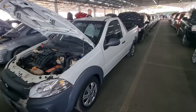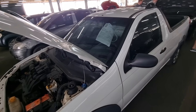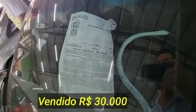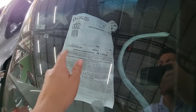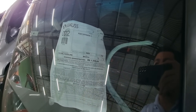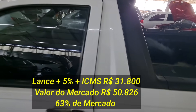Farol bom. Pneu e roda — tem calota e pneu bem novo, bem legal. Pelo edital: Strada Work, cabine aberta. Ela não tem documento pra rodar no momento, tem que aguardar os 30 dias úteis que o edital pede. IPVA quitado, 2015-2016, e R$1.300 de despesa administrativa. Lateral boa, nada pra se fazer.